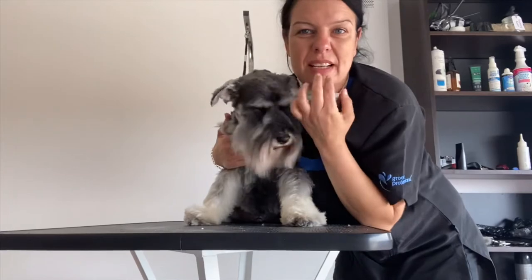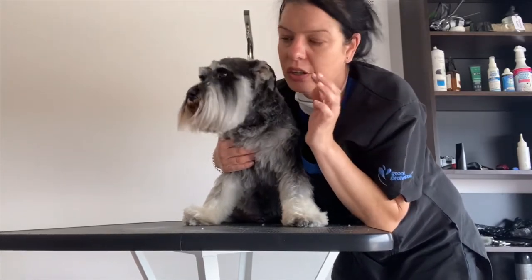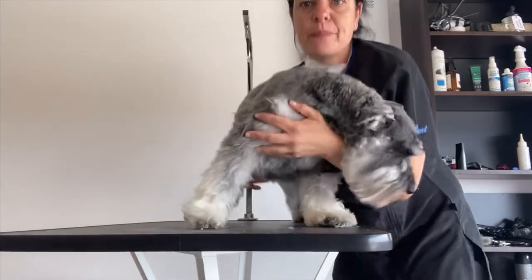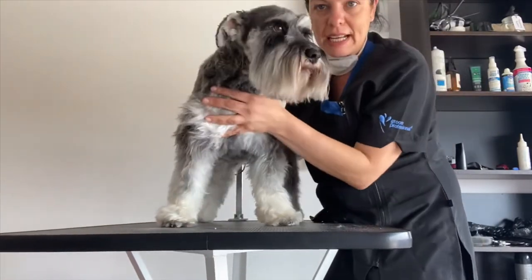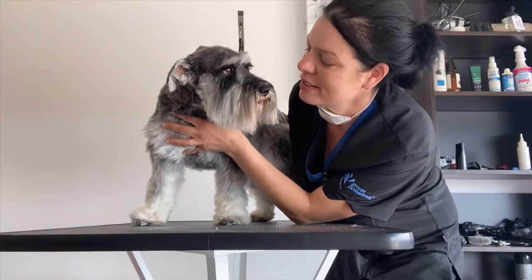I had to trim a bit more of his beard underneath — he had quite a bit of black stuff in there — but I tried to keep the shape as much as possible. This is Dobby after his bath and blow dry, and his nails have been done. All done — a schnauzer wash, blow dry, and tidy.